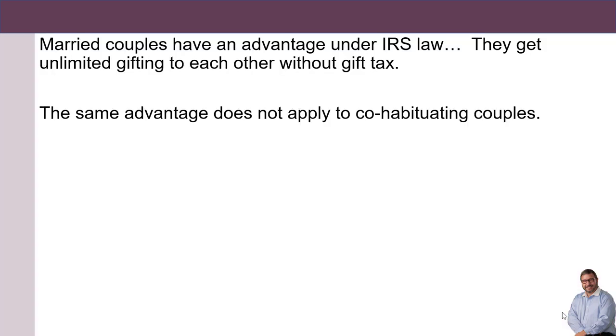Married couples have an advantage under IRS law — they get unlimited gifting to each other without gift tax. The same advantage does not apply to cohabitating couples.